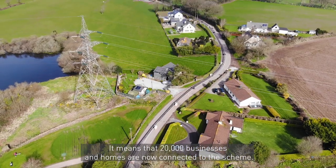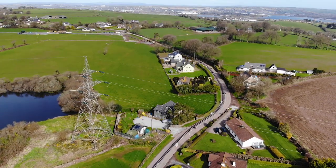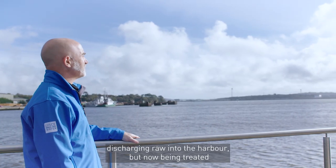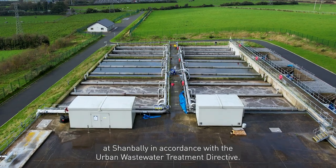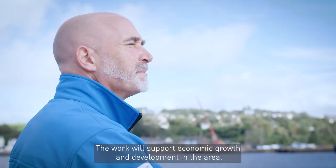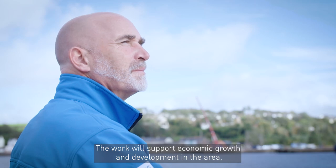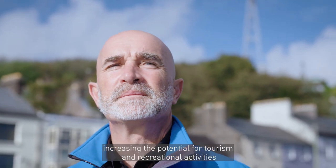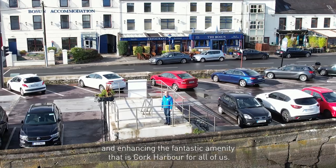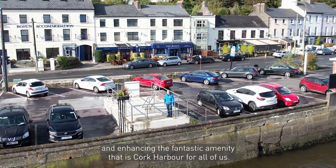It means that 20,000 businesses and homes are now connected to the scheme. The equivalent of 40,000 wheelie bins of raw sewage is no longer discharging raw into the harbour but now being treated at Shanbally in accordance with the Urban Wastewater Treatment Directive. The work will support economic growth and development in the area, increasing the potential for tourism and recreational activities, and enhancing the fantastic amenity that is Cork Lower Harbour for all of us.